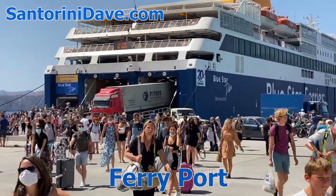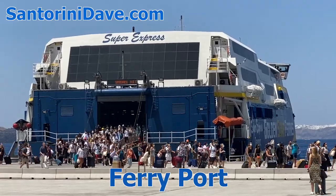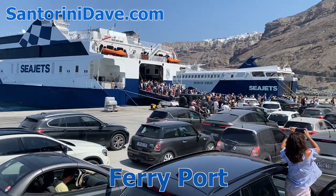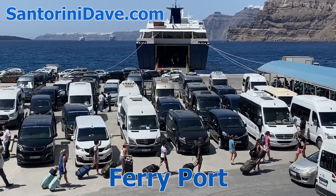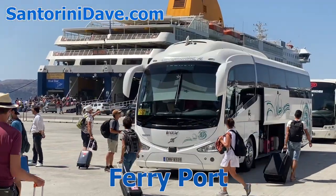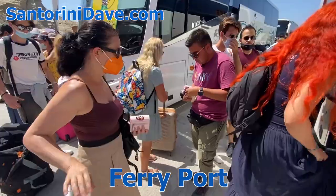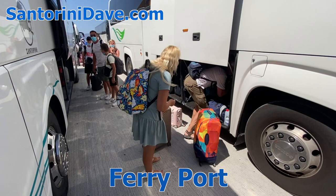Visitors arriving on ferries from Athens and other islands arrive at the Athinios Ferry Port, or New Port, which is nearest to Fira but definitely not within walking distance. Your options to get to your hotel are by bus, taxi, private car, shuttle service, or private transfer arranged via your hotel. Generally, taking the bus is the easiest and cheapest option. Buses from the port go to the Fira bus terminal for 2 euros, and the ride takes about 20 minutes. Schedules to and from the port are timed to match the ferry arrivals, and luggage is easily stored under the bus.